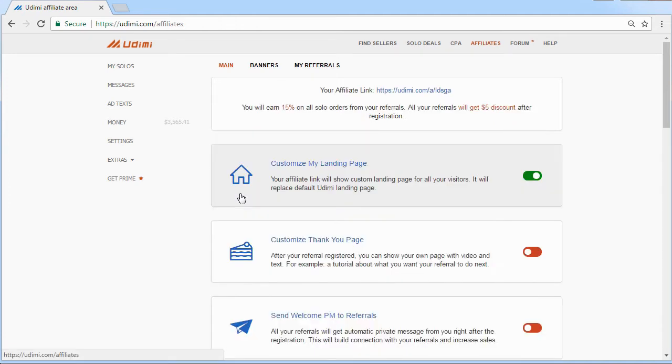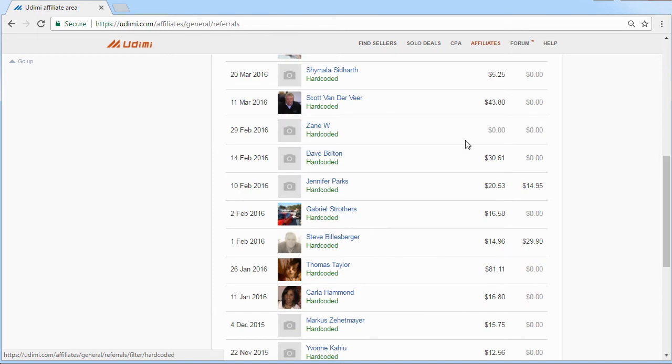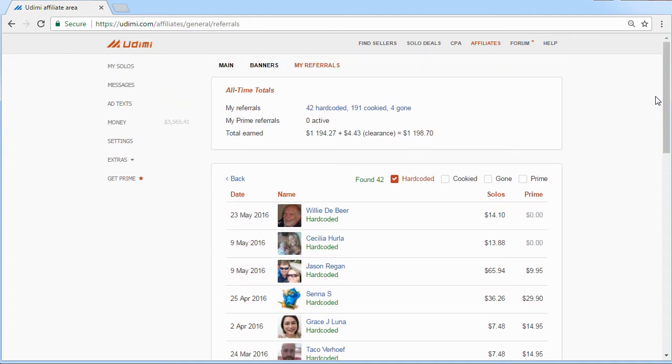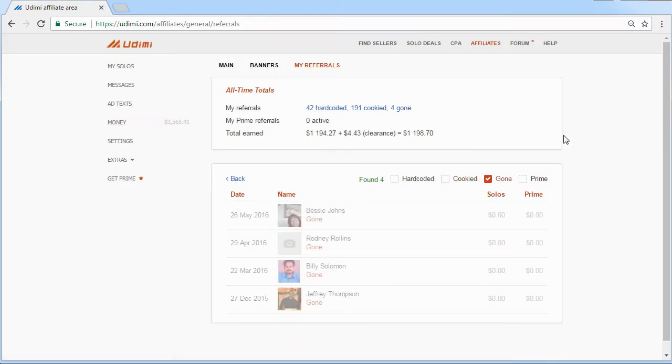Detailed stats for your referrals are available on the Affiliates page. Hard-coded referrals are users who came to Udemy via your link and made a purchase — you earn a commission from their every order. Cookied referrals are users who used your link to register but haven't purchased yet. Gone users are those who were your cookied referrals but then made their first purchase via a different affiliate link.